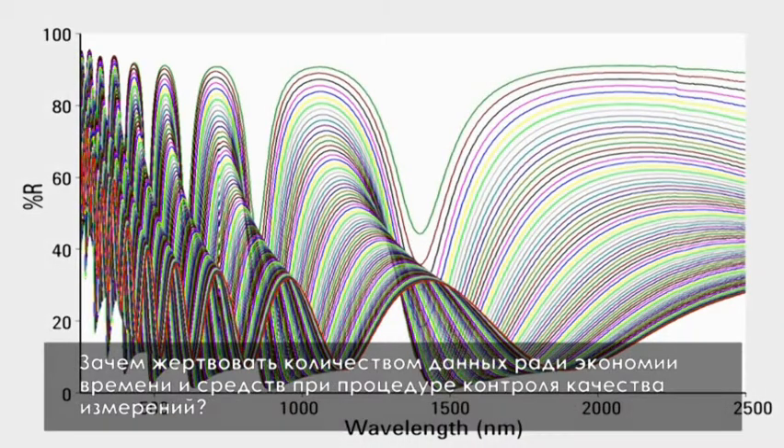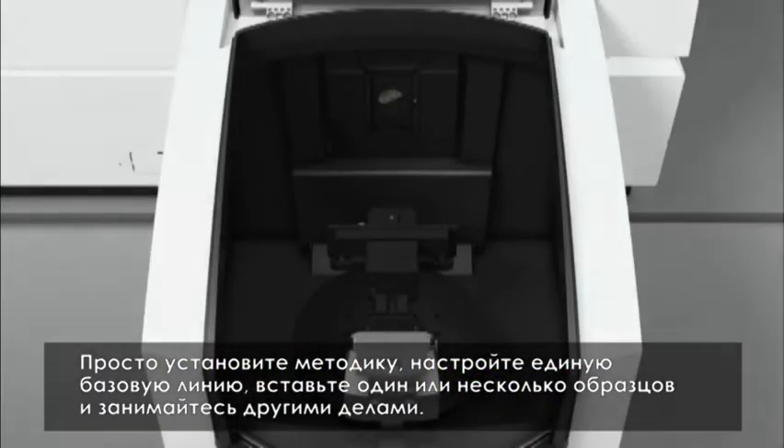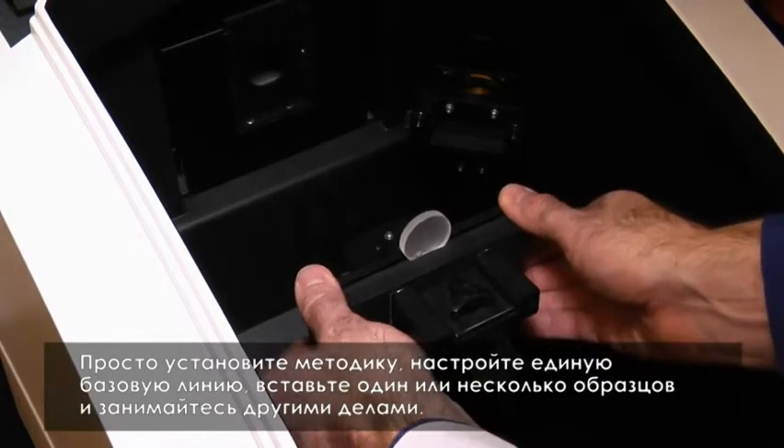Why compromise your QA/QC verification by collecting less data due to time and cost? With the Cary 7000 UMS, simply set up your method, collect a single baseline, insert one or more samples, and walk away.